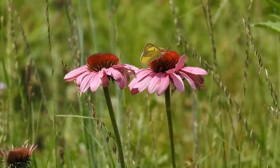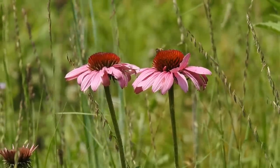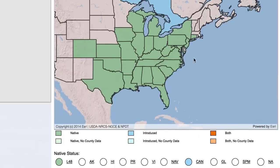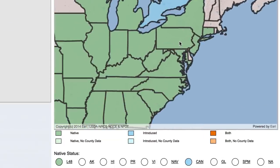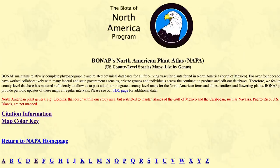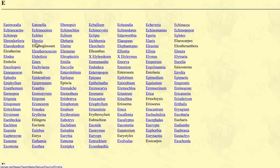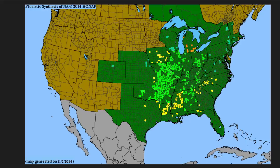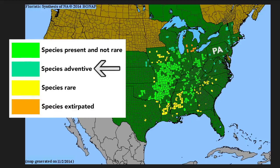We are also assuming that Echinacea purpurea is not native to Pennsylvania. According to the USDA plants database, this species is native to Pennsylvania, but some people don't like using this database to determine what's native and what's not. Some people like using another resource called BONAP, or the Biota of North America program. When we consult BONAP, we see that Echinacea purpurea is native to the United States, but it's not native to Pennsylvania — it's adventive, meaning it has been introduced into Pennsylvania but it's not well established on its own yet.